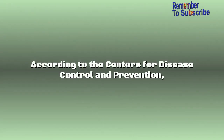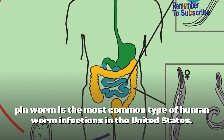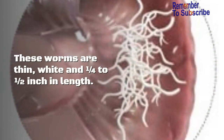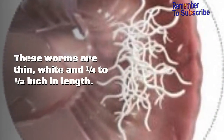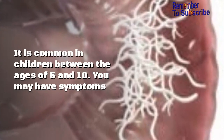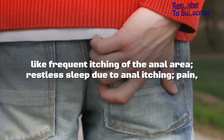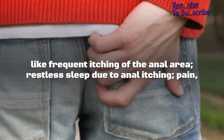According to the Centers for Disease Control and Prevention, pinworm is the most common type of human worm infection in the United States. These worms are thin, white, and one-quarter to one-half inch in length. It is common in children between the ages of five and ten.